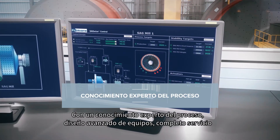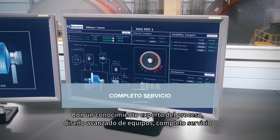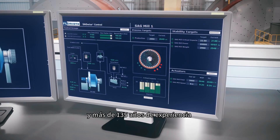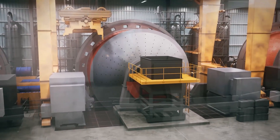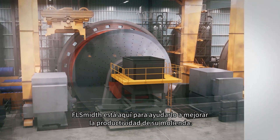With expert process know-how, advanced equipment design, complete service and over 135 years of experience, FLSmith is here to help improve your milling productivity.